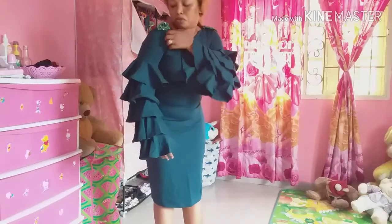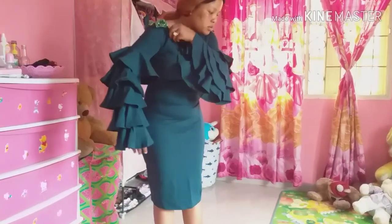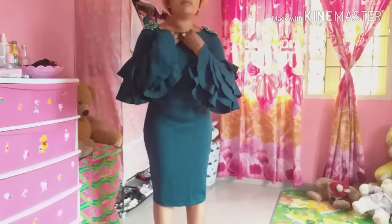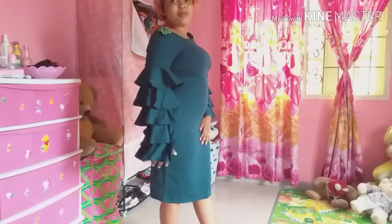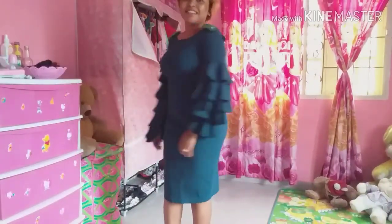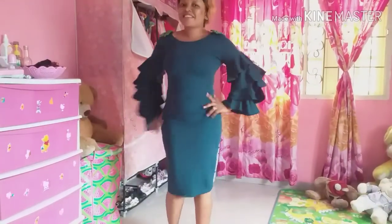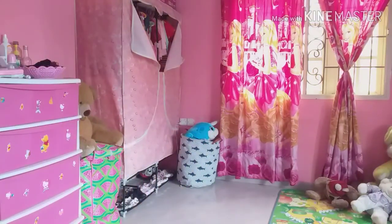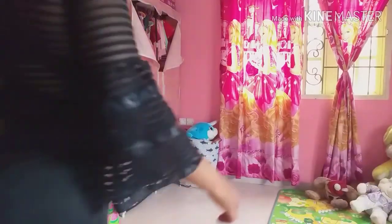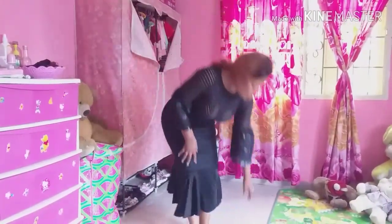Oh, something has fallen off! My tummy, my tummy. Now this is the third outfit.